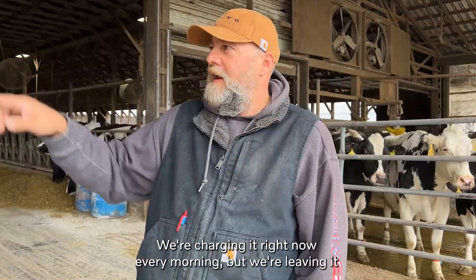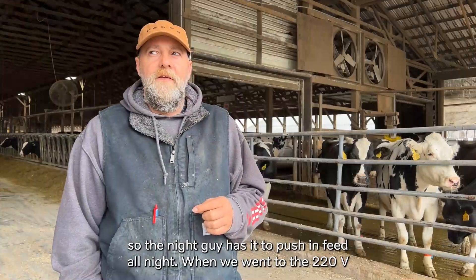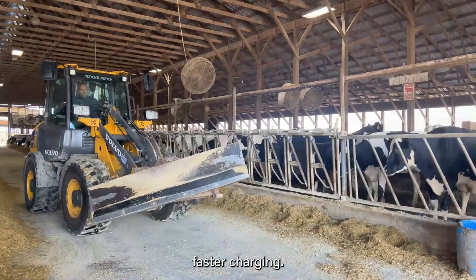We're charging it every morning right now, but we're leaving it so the night guy has it to push up feed all night. We went to 220V and that went from 16 hours of charge time down to 3 hours and 45 minutes. So the 220 is definitely a lot faster charging.